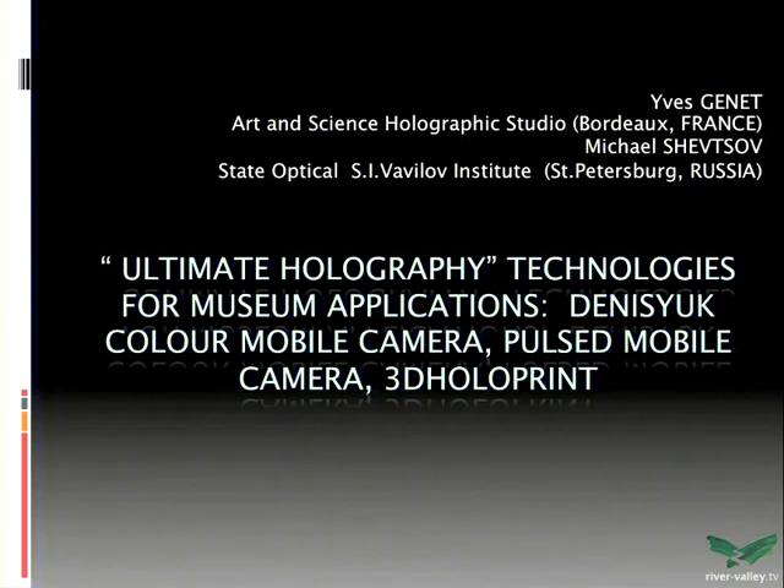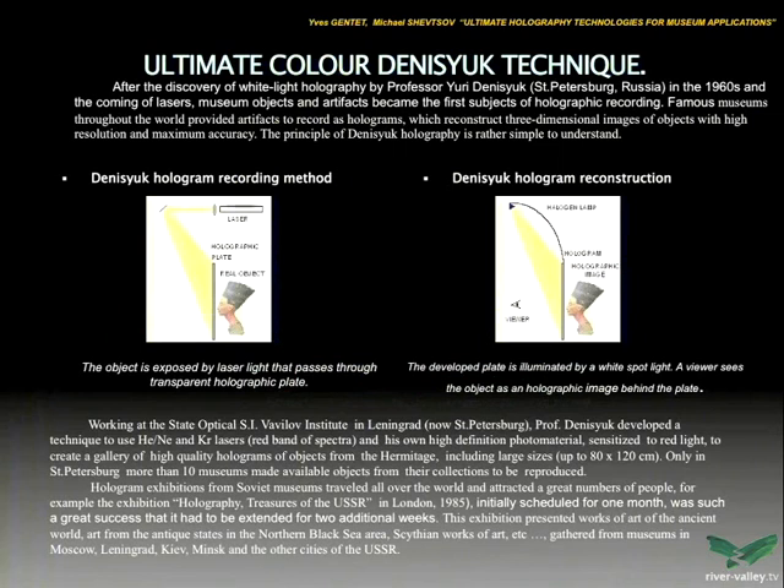Display holography began after the discovery of white light holography by Professor Denis Juk. It's a one-beam recording scheme, and the scheme was so simple. It's demonstrated here.